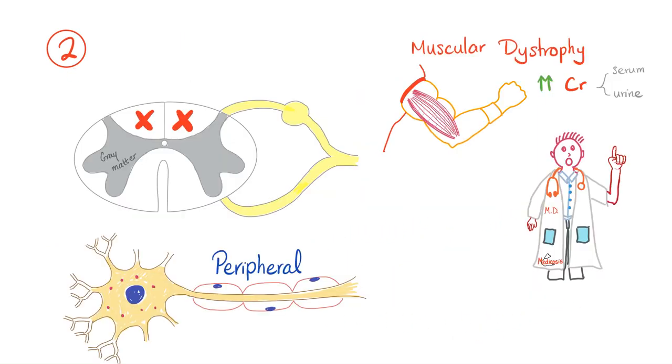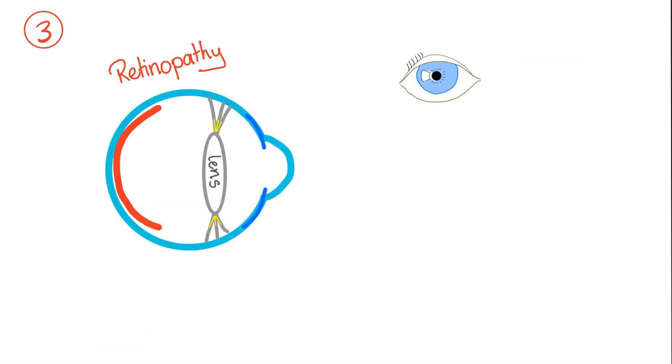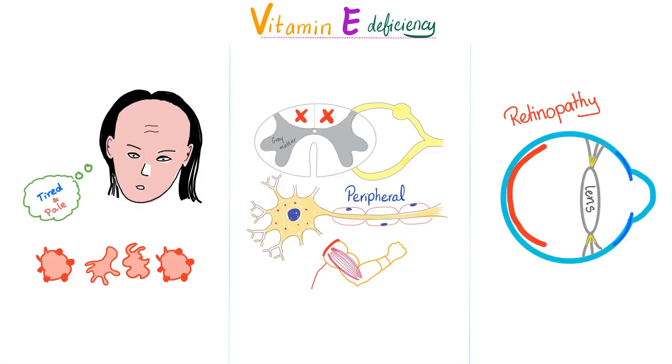Patient number two presented with muscular dystrophy, with low creatinine in the muscle and high creatinine in the serum and urine, peripheral neuropathy, and degeneration of the posterior column of the spinal cord — leading to loss of proprioception, vibration, fine touch and fine pressure sensation. Third patient developed retinopathy, a problem in the retina. What these three patients had in common is vitamin E deficiency: it can lead to hemolytic anemia with acanthocytosis, peripheral neuropathy, muscle dystrophy, degeneration of the posterior column, and retinopathy.